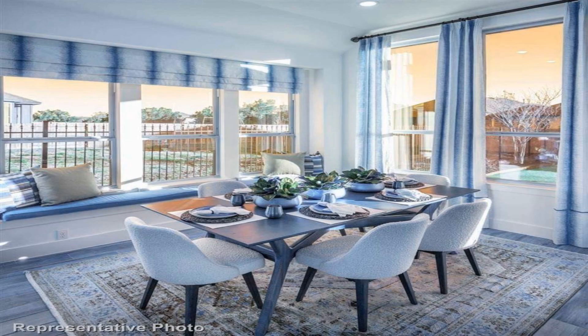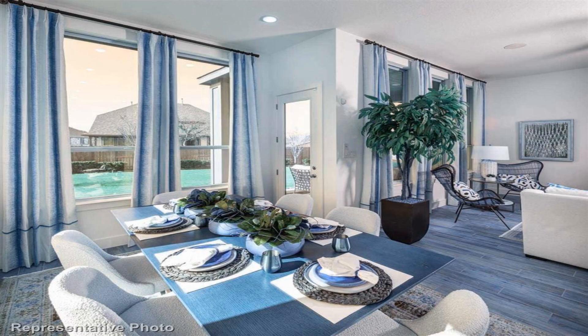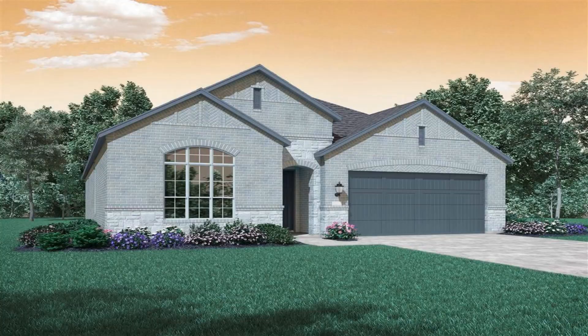The kitchen is a chef's dream with white cabinets and window seat in dining area. Hutch off kitchen makes a great coffee or wine bar.